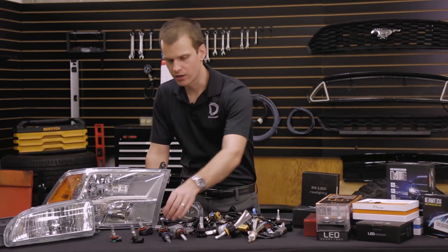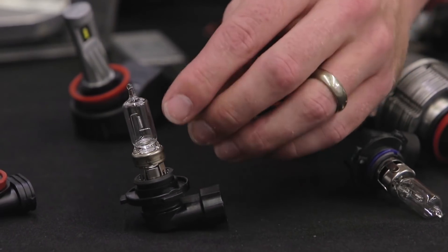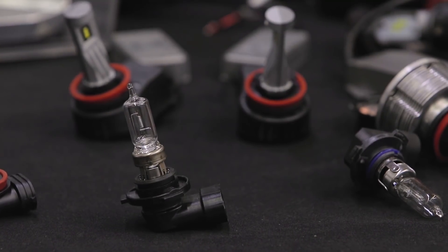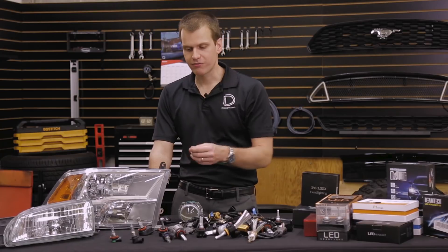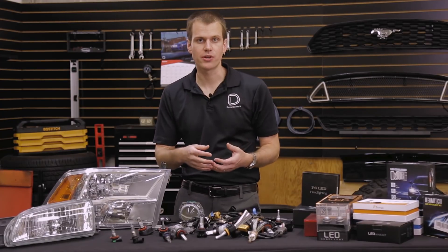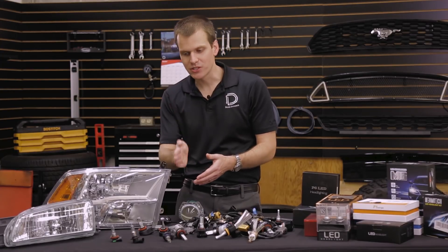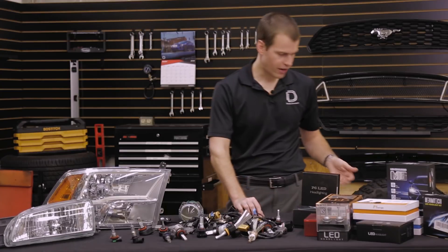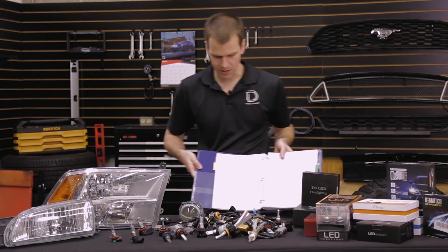Let's look at a halogen bulb to start. The halogen bulb is designed around a very tight coil filament, so that's where the light is going to emit from. That filament is very specifically defined, so the bulb manufacturers are going to make their bulbs and make sure it's aligned perfectly every single time, and they do that with very meticulous standards that are established.